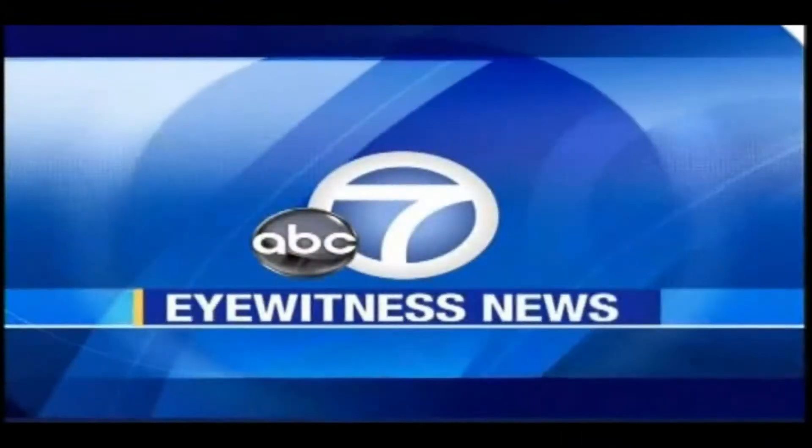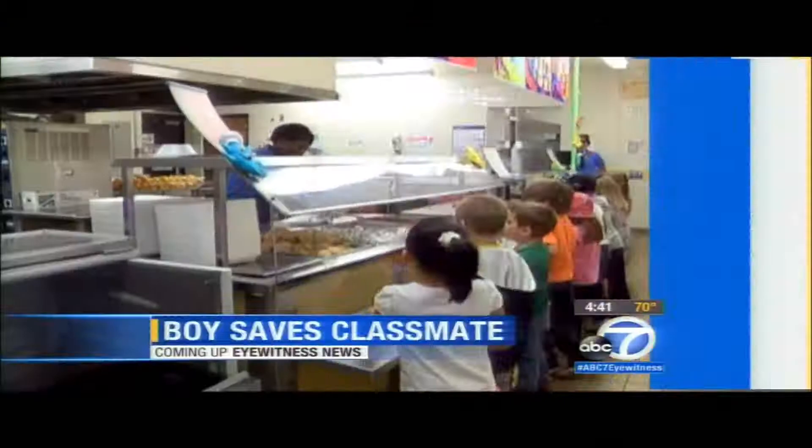Live from ABC7, this is Eyewitness News. Stem cell technology used to heal cartilage and bone in athletes is now being used in dentistry to grow gums. I'm health specialist Denise Dador. How it's helping local patients smile, coming up on Eyewitness News.